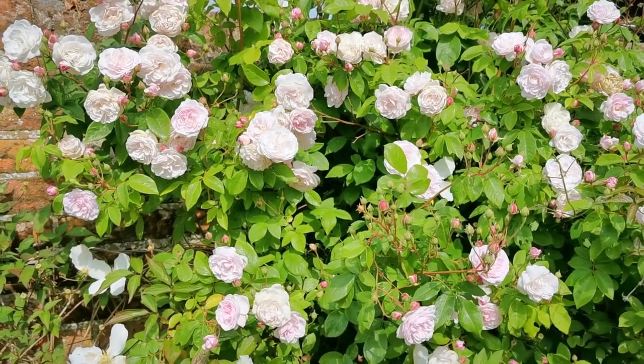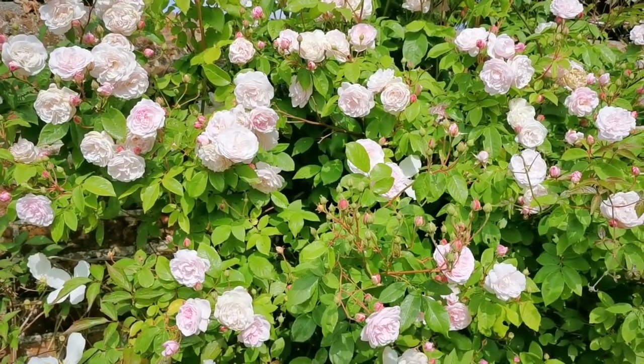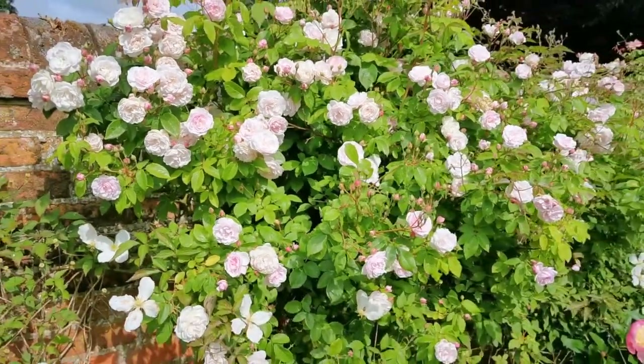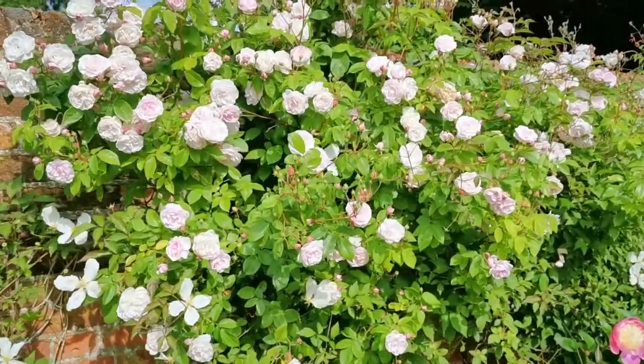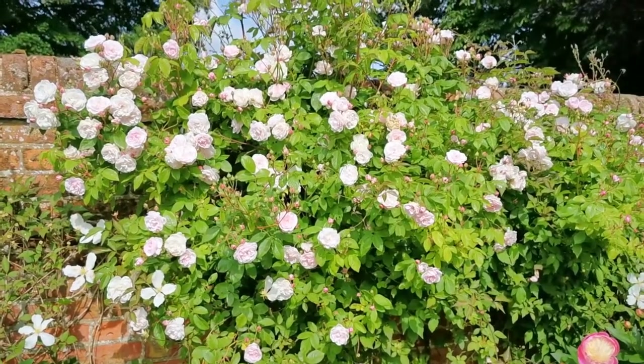Welcome back to the Norfolk Cottage Garden. We're going to show you this little Blush Rambler this afternoon. Blush Rambler is one of the old traditional varieties of rambling rose, and this one's been in here for maybe 40 years, growing on a south westerly facing red brick wall.